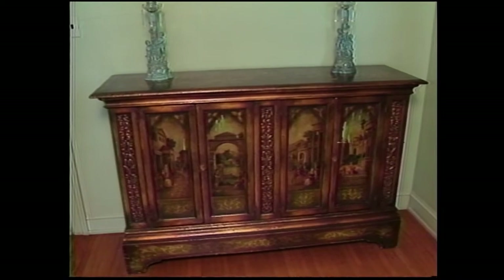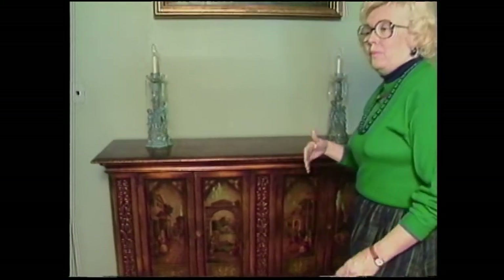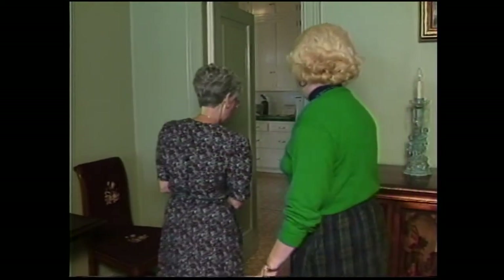One other thing we should point out is this beautiful credenza — it looks to be Italian and is really a handsome piece, very gracious with the painting and so forth. One of the most interesting areas in the house is this wonderful four-room kitchen.